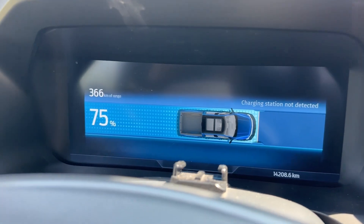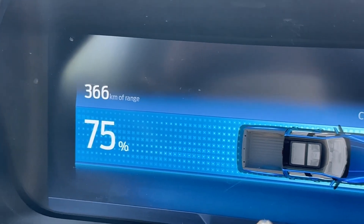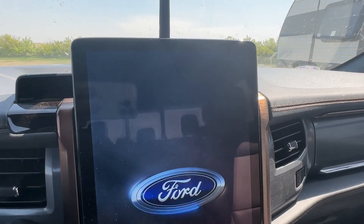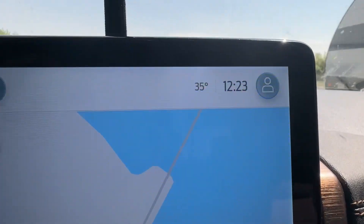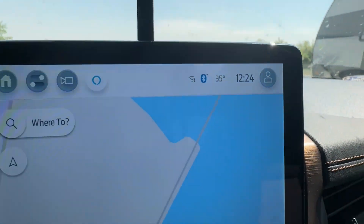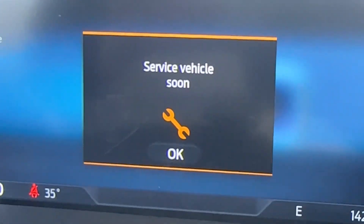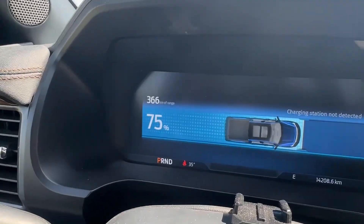Okay, after three hours we're at 75% and 366 kilometers. Let me start it up and show you how hot the temperature is today — 35 degrees Celsius right now at 12:23 PM Sunday. It is hot. Also getting a 'service vehicle soon' message on the dash.